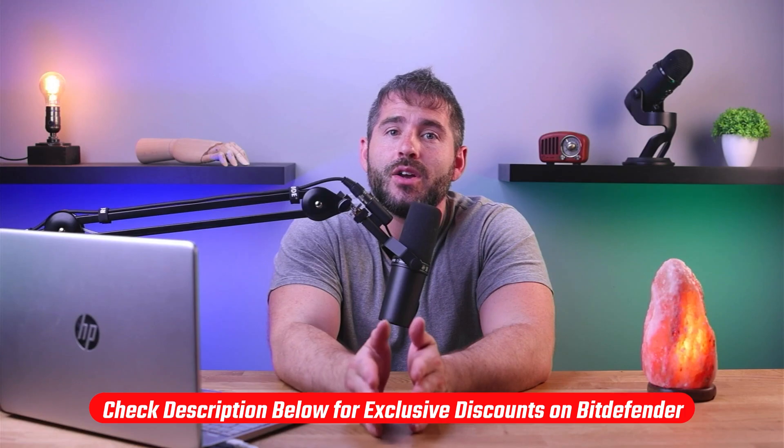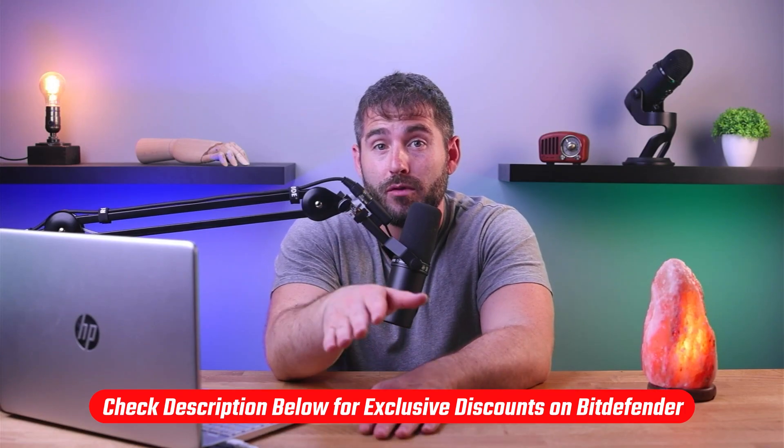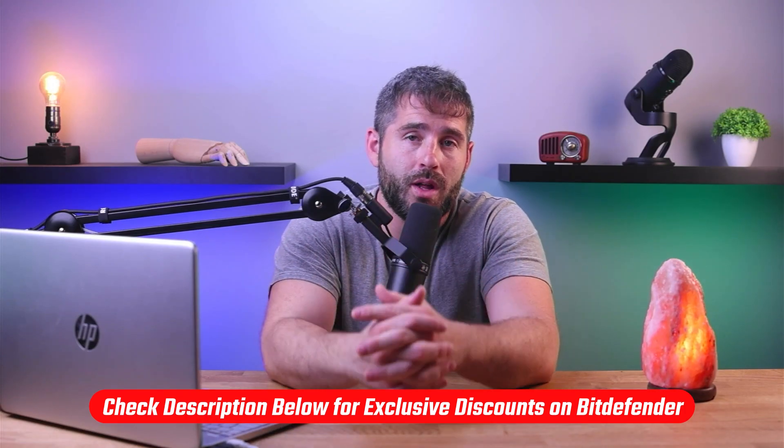If you want to check out Bitdefender, I have a discount code that'll get you up to 67% off your first year, so feel free to check it out while it lasts.